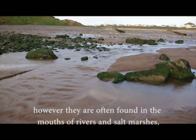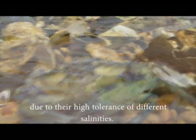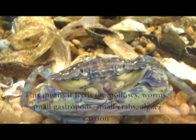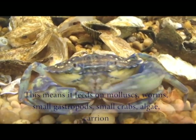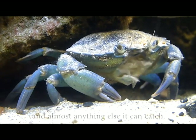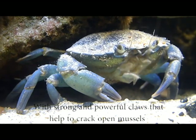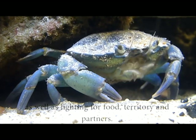However, they are often found in the mouths of rivers and salt marshes, due to their high tolerance of different salinities. The shore crab is a secondary consumer. This means it feeds on mollusks, worms, small gastropods, small crabs, algae, carrion and almost anything else it can catch. With strong and powerful claws that help to crack open mussels, as well as fighting for food, territory and partners.